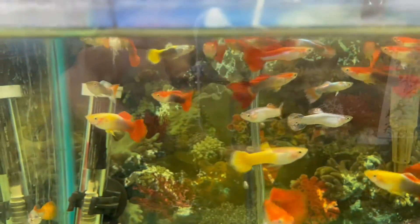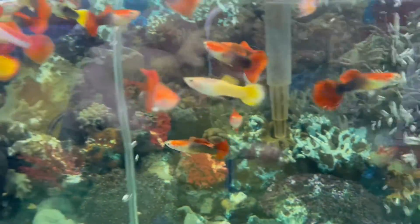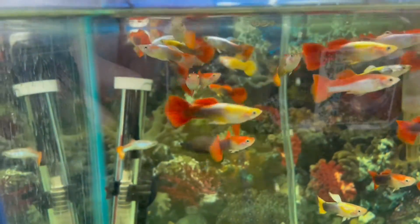These are our assorted fancy male guppies. They're beautiful as you can see here. We have an assortment of color with a metallic body ranging from red to blue to yellowish color.